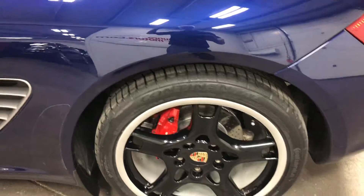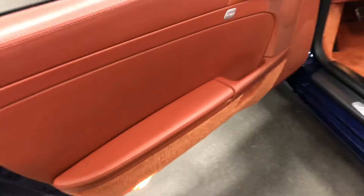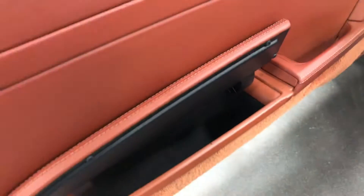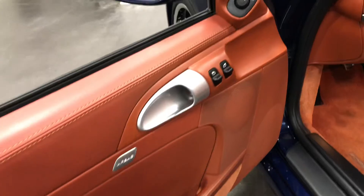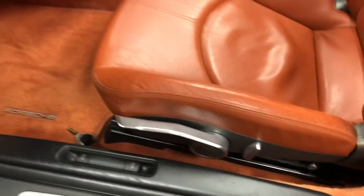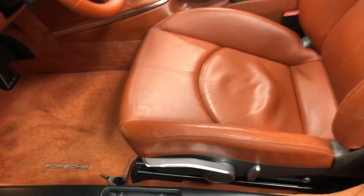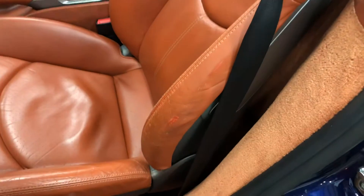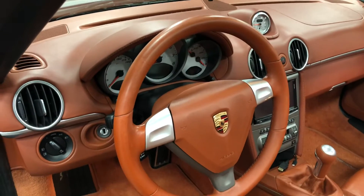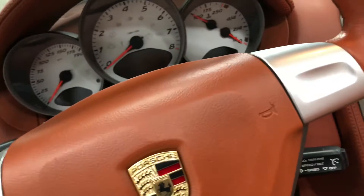They're staggered wheels, staggered in size. On the driver's door, you've got a little map pocket in there as well. You've got airbags, of course, power windows, and power mirrors on the door. On the seat, you've got an electric recliner and then a manual up and down and manual back and forth. The seat is in pretty good condition — a couple little marks, a little bit of wear, no big deal. Here is your terracotta leather-wrapped steering wheel with the gold Porsche emblem as well.